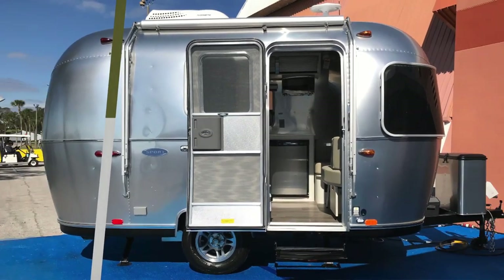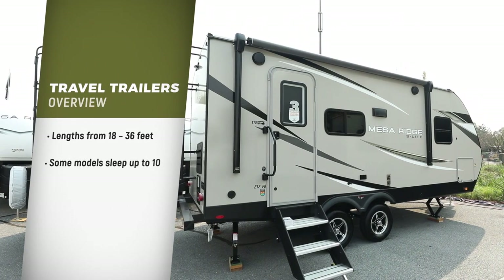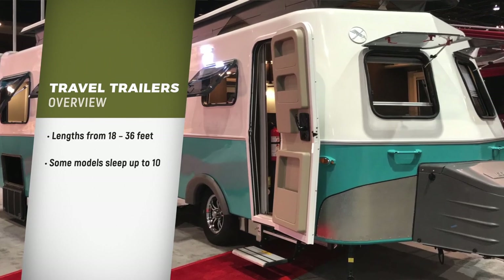You may already have a truck or vehicle suitable to tow one. Most are between 18 and 36 feet in length and, depending on the model, can accommodate as many as 10 people.